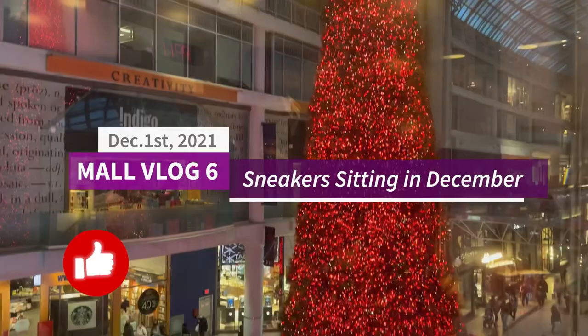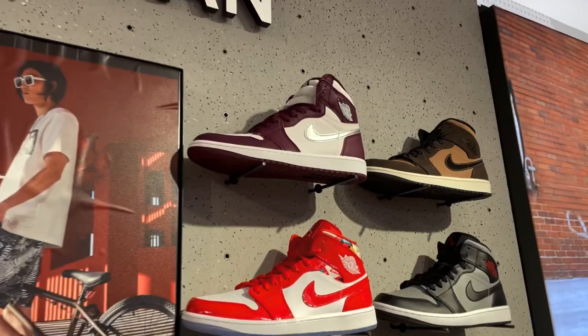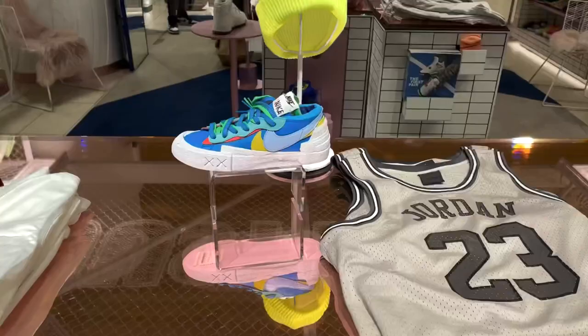Hi there, hope you're having a great day and welcome back to another video. Today we're going to go to the malls and see what sneakers are sitting in store at this time in December. A lot of Jordan 1 Bordeaux's, and I'm honestly pretty happy about that. We got some really good finds — let's get started.